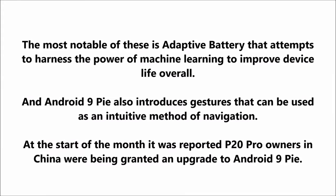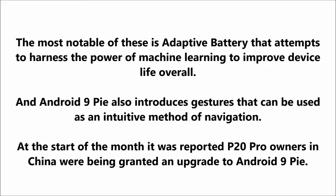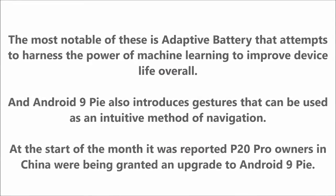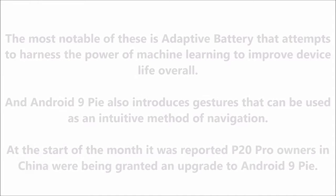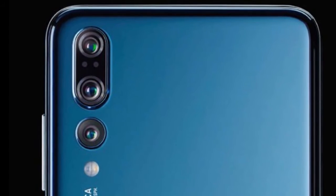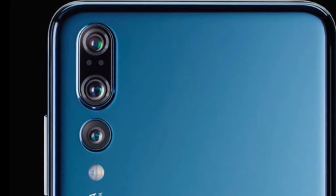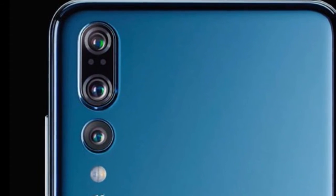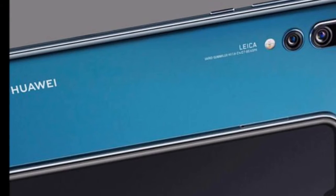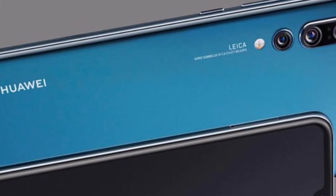Android 9 Pie also introduces gestures that can be used as an intuitive method of navigation. At the start of the month it was reported that P20 Pro owners in China were being granted an upgrade to Android 9 Pie, and now it appears such an update is rolling out to European nations too. P20 Pro owners should receive an alert telling them the new software can be downloaded, and according to Digit, the P20 Pro should be capable of launching third-party applications faster than before after Android 9 Pie is installed.